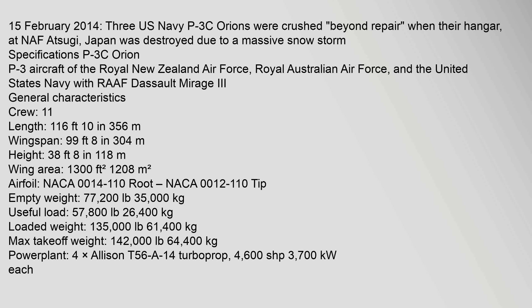On 15 February 2014, three U.S. Navy P-3C Orions were crushed beyond repair when their hangar at NAF Atsugi, Japan was destroyed due to a massive snowstorm.